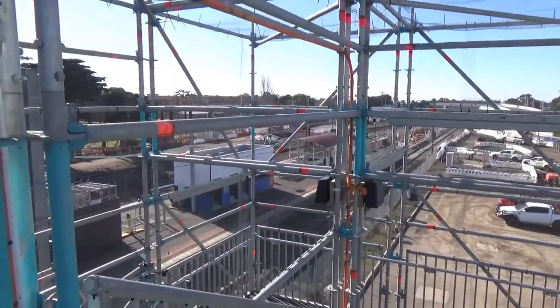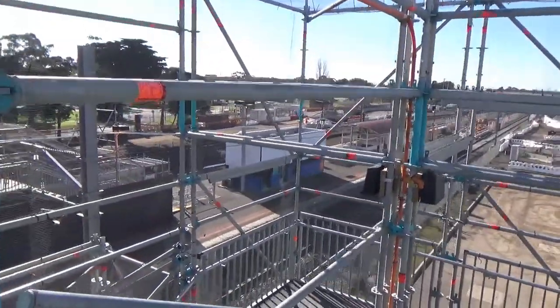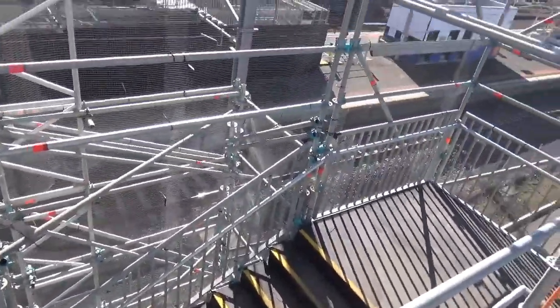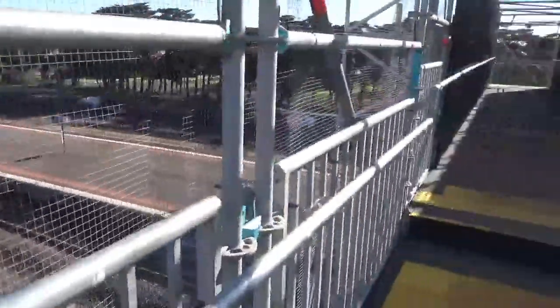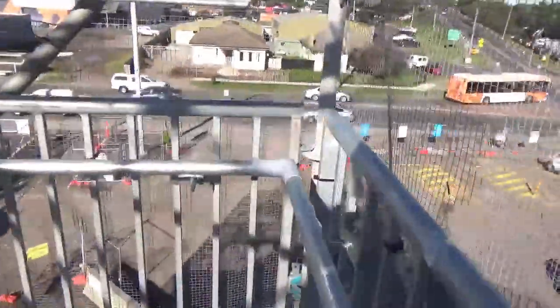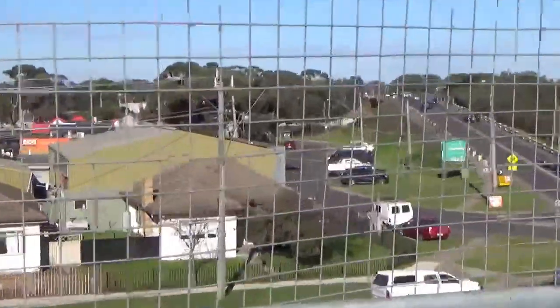I'm on top of the temporary pedestrian overpass at the moment to give you a bit of a different view on things. The stairwell leads downwards — it's not the nicest feature. I can see why this station isn't well used. There's a bit of a temporary car park going on here I think. There are some busy local roads, and that's the freeway just there — I think the Princess Freeway which leads to Geelong and beyond.